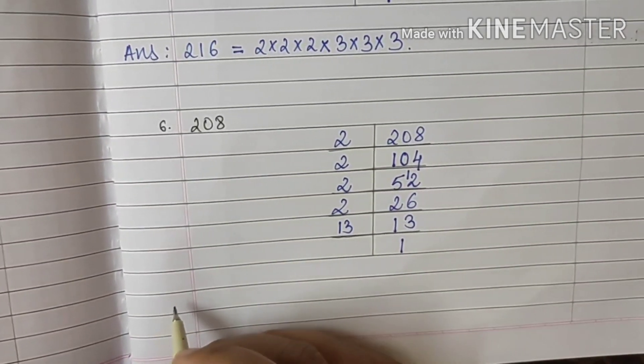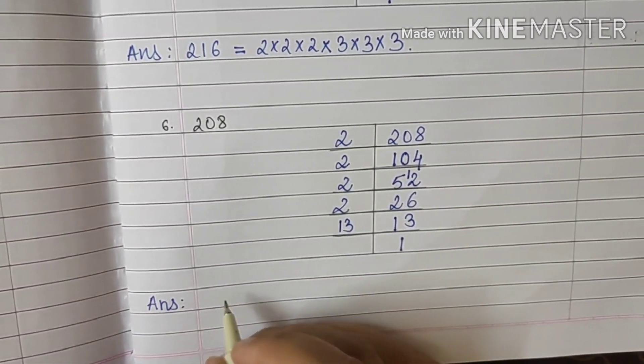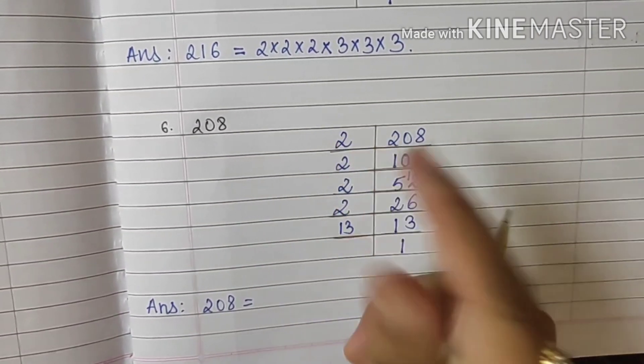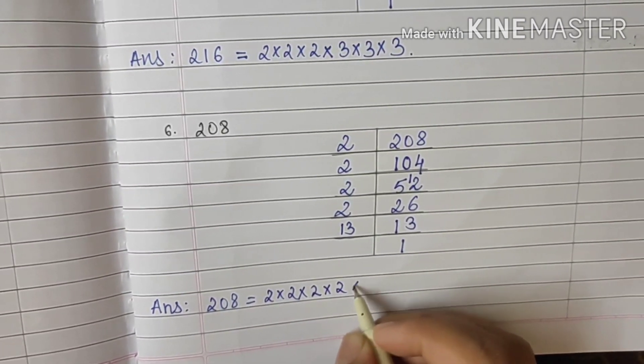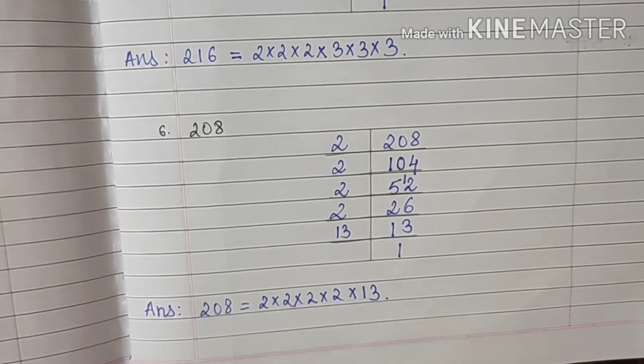I will write the answer: 208 is equal to 2 × 2 × 2 × 2 × 13 — that is 4 times 2, and then 13. So this is my answer.